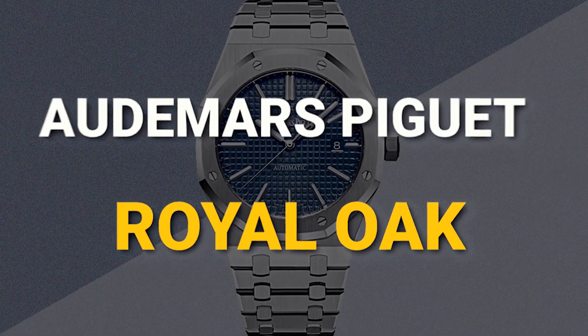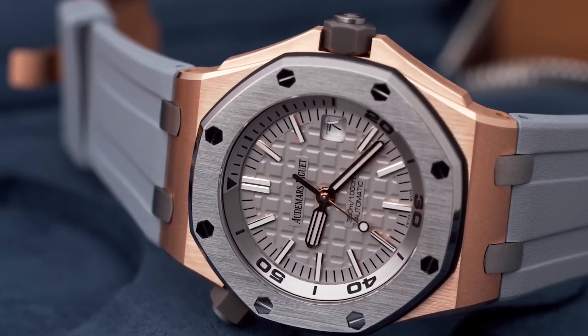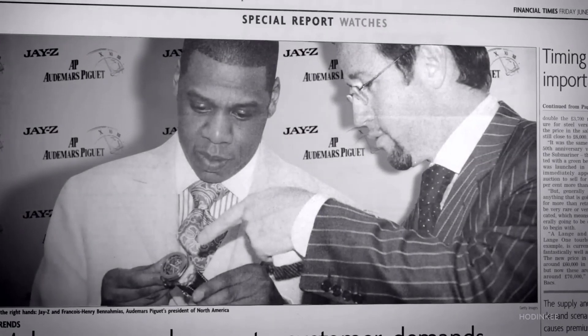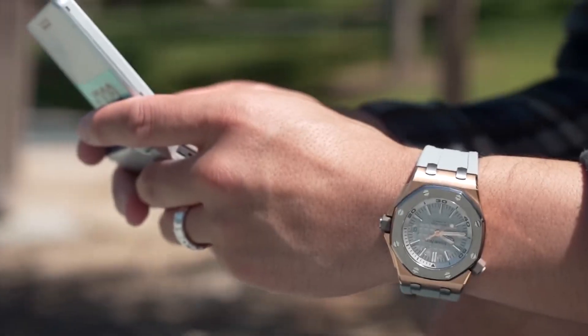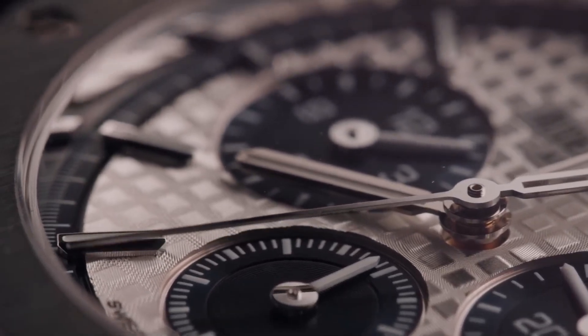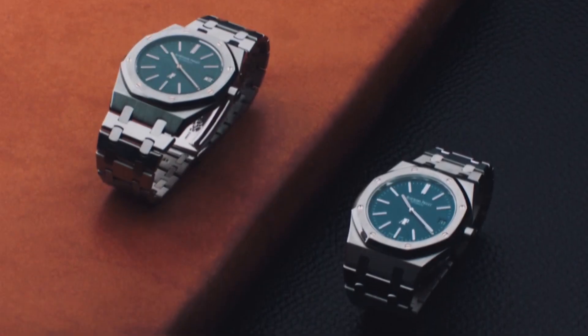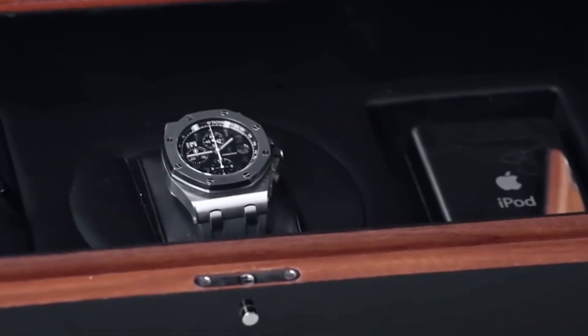Audemars Piguet's journey in watchmaking began in 1875, but it was the revolutionary Royal Oak that truly etched its mark in horological history. In 1972, the Royal Oak made a grand entrance, courtesy of the brilliant mind of Gerald Genta. Nicknamed Jumbo for its larger-than-life 39mm case diameter, this timepiece boasted an unprecedented octagonal-shaped bezel with exposed hexagonal screws at each corner, reminiscent of a diver's helmet. The dial's checkerboard textured guilloche pattern, known as Grand Tapisserie, added a touch of elegance.